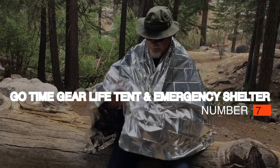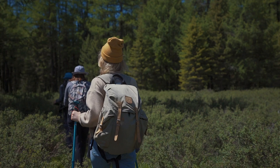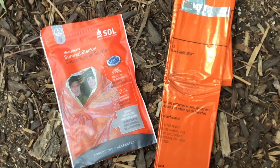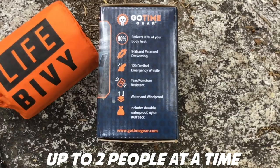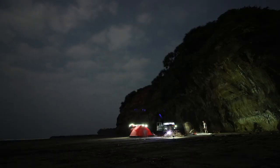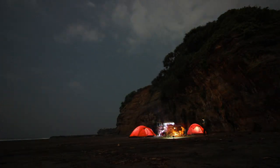Number 7: Go Time Gear Life Tent and Emergency Shelter, $28. There's nothing worse than being caught out in the wild with no shelter and no place to hide away from inclement weather. This useful tube tent is waterproof and windproof, offering safe, dry shelter for up to two people at a time. Sometimes while outdoors it's necessary to have a temporary shelter option, whether it's to stay dry and get out of the rain or to get warm in cold climates. That's precisely what this tube tent offers.